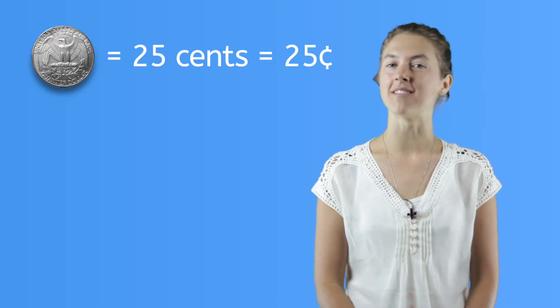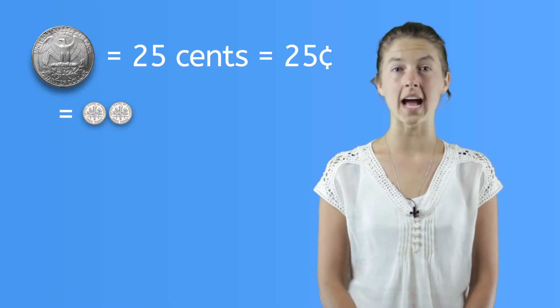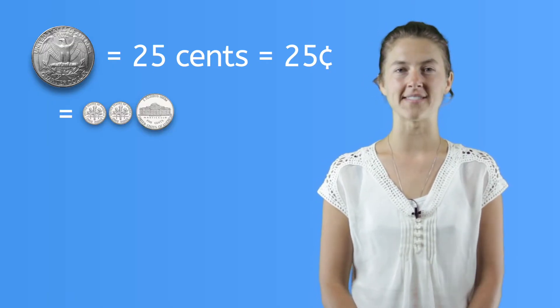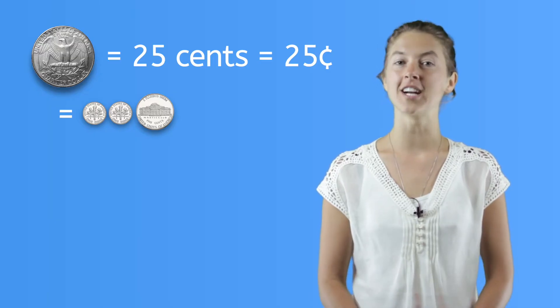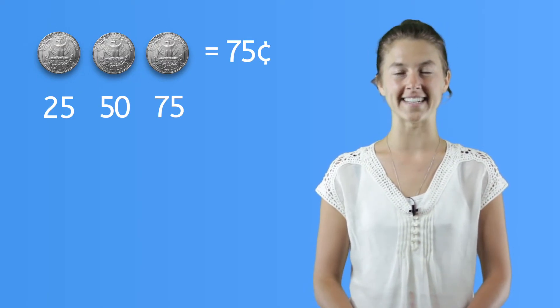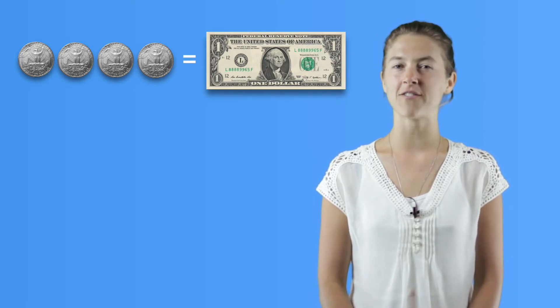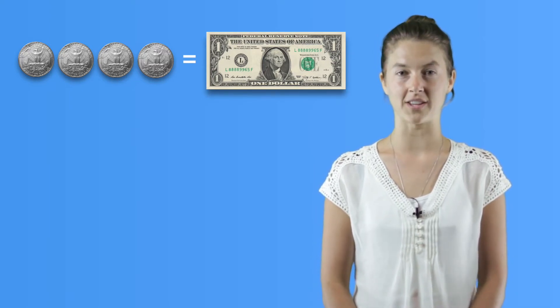This is a quarter. A quarter is worth twenty-five cents. To make the same value as a quarter, you would need two dimes plus a nickel — that's twenty-five cents. A quarter is larger in size than the other coins, and it's silver. You'll count quarters by twenty-fives: twenty-five, fifty, seventy-five. You have seventy-five cents here. There are four quarters in a dollar, so you'll need four quarters to have the same value as one dollar.